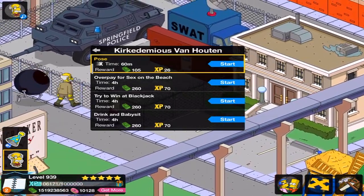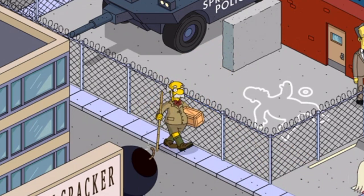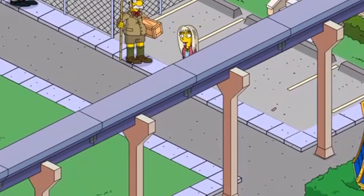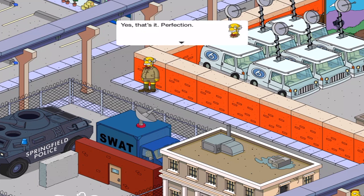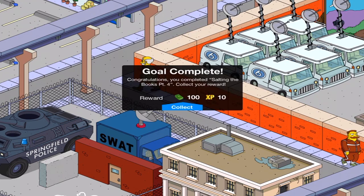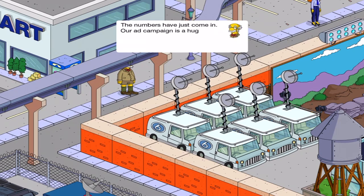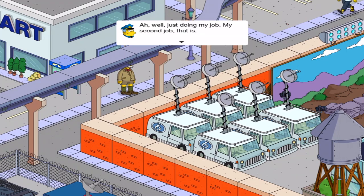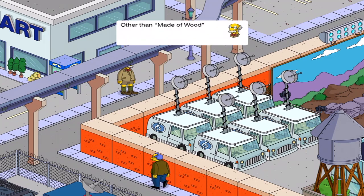Let's see the first animation — let's see that pose. So he's got a cracker box that he's stepping on, and he's doing one of those poses where he's looking out in the distance. Like, look at me, I'm so manly. Yes, that's it. Perfection. Should I raise my leg higher? No guarantees I'll succeed, but I can try. The numbers have just come in — our ad campaign is a huge success, all thanks to you, Chief Wiggum. Just doing my job. My second job, that is.